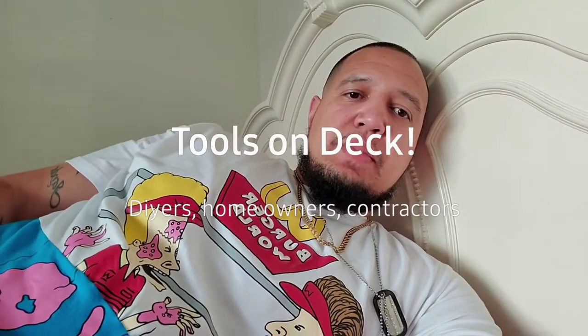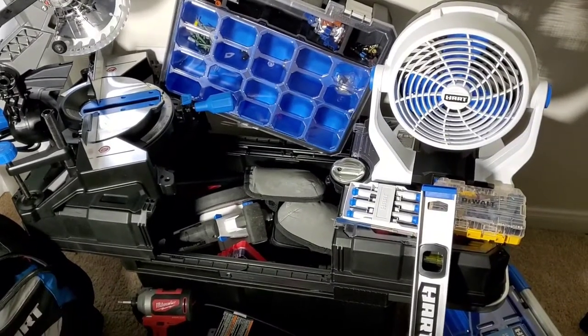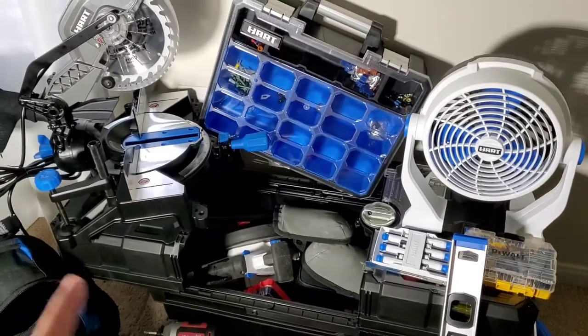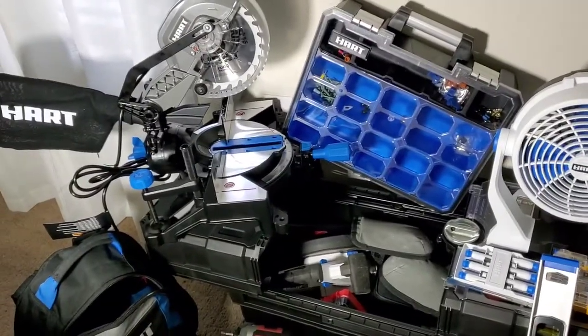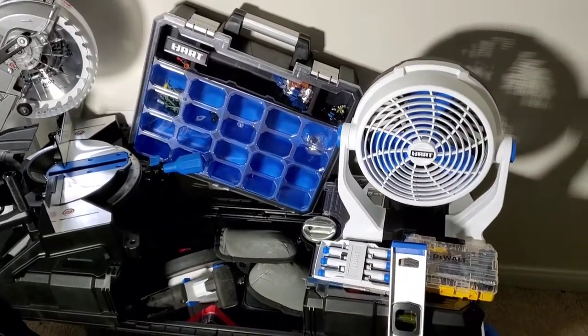What's up thunders and thunderettes — chilling in my daughter's bedroom and about to drop this tool review for y'all. Be sure to share it, comment, and pound that subscribe button. It's your boy Thunder Up 405. Good day, thunders and thunderettes — today I want to drop a tool review and talk about this great brand called HART, and it is from Walmart. This is the greatest thing that came to Walmart since I've been alive.